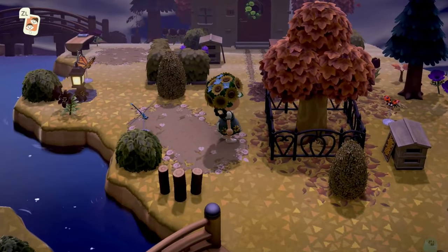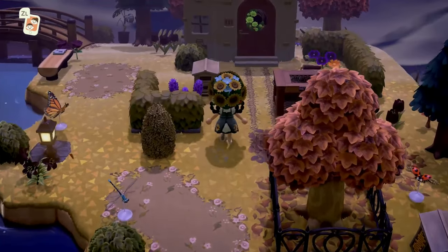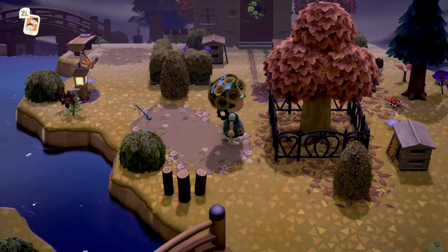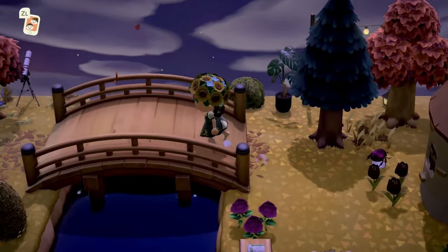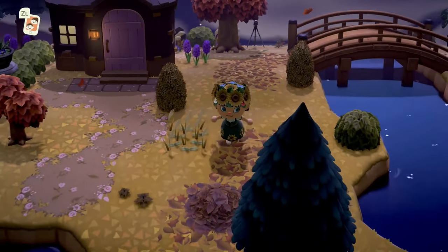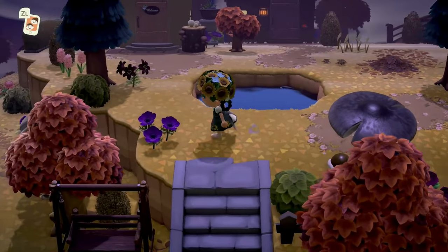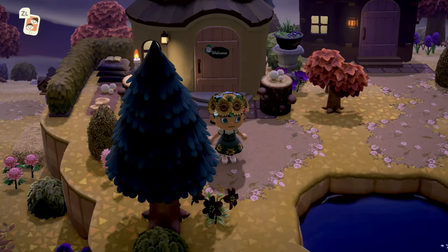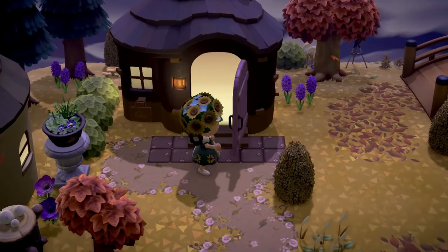Enclosing a tree with a fence is a very British thing — I find that on a lot of my UK friends' islands. I believe it's actually a thing in the UK in English gardens. I could be wrong, but from pictures I've seen of gardens in the UK, that's something I've noticed. Now let's go into this villager house.